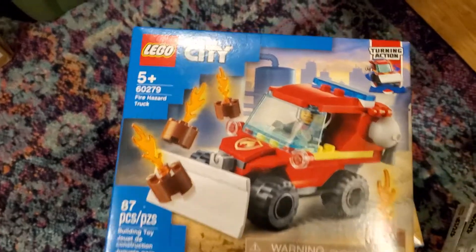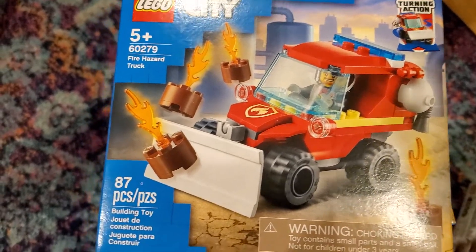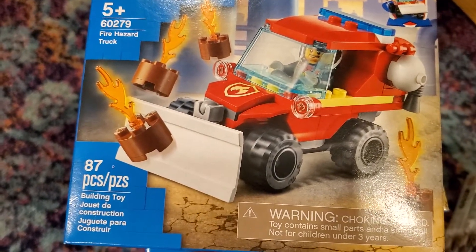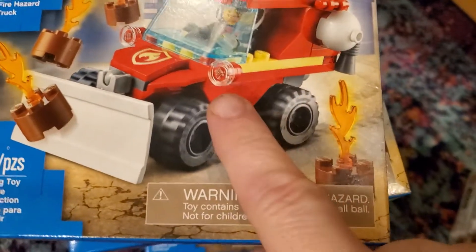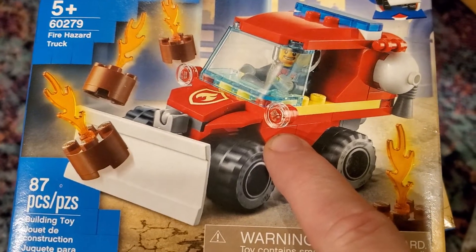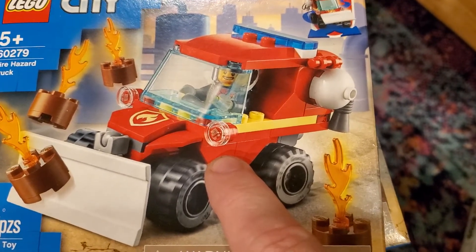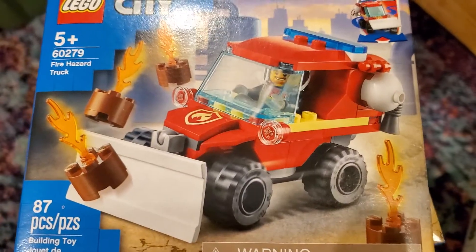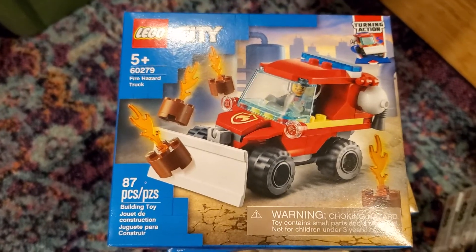Looks like I got about 12 of them total. I will be keeping an eye out for this one — it's a 2021 set and I don't know why they're clearancing it. It's only 87 pieces, though BrickLink seems to think there's 91, so there must be some extras of the small pieces. Like the headlight — one of the one-by-one round clear tiles — there's probably three of them in the set. I would definitely say be on the lookout for this one and see if you can find it for $5 at your local Walmart.